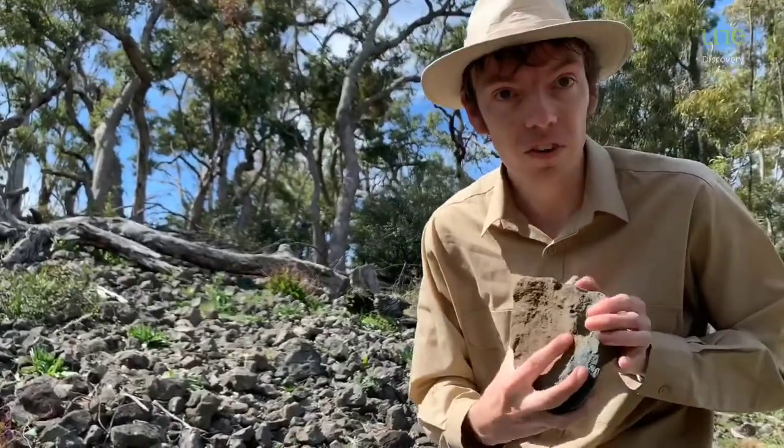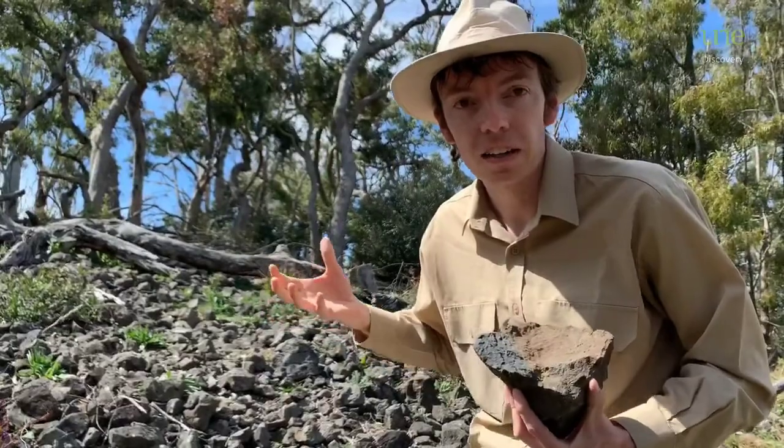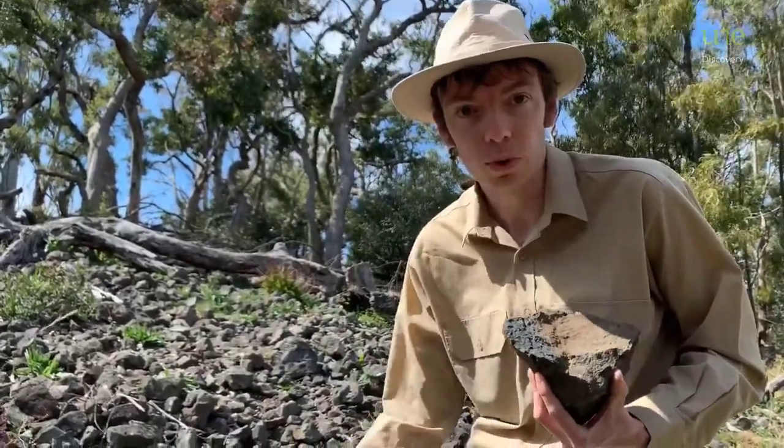And by studying chunks of rock like these little xenoliths, we can find out what the earth is like way below our feet where it's too deep to dig up or drill.